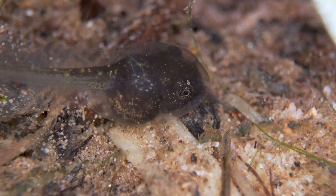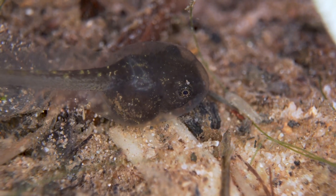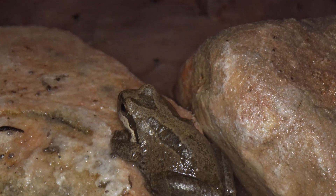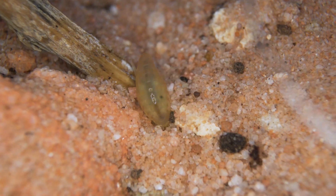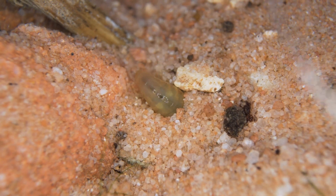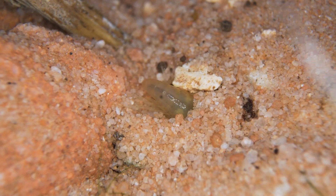The tadpoles you see here are of the Baja California tree frog. What is fascinating to me is that this is just one tiny spring in the Mojave Desert, but it has an entire ecosystem of aquatic creatures and each species has adapted to survive in this environment.